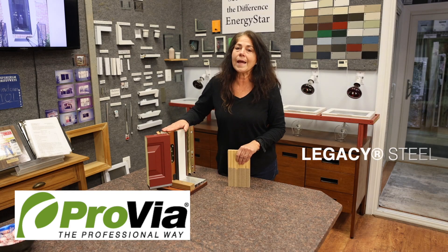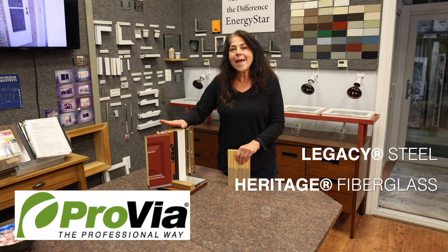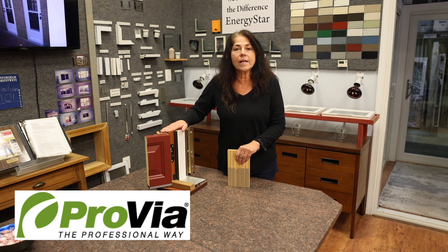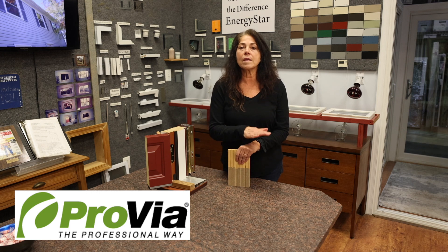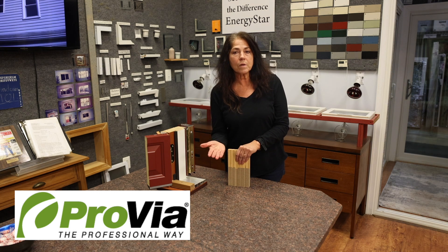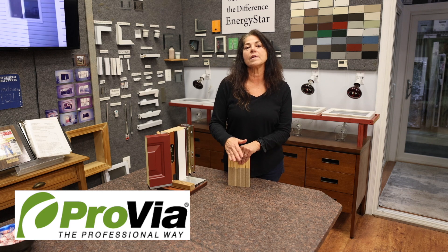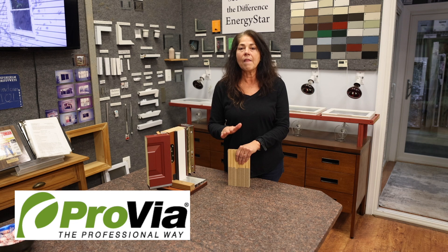The doors come in Legacy Steel, Heritage Fiberglass, and Signet Fiberglass. The Legacy Steel is a 20-gauge steel door. With gauges of steel, the lower the number the better. The big box stores run between 24 to 26 gauge, meaning the Provia door is actually 49% thicker on the steel skin than a normal door.